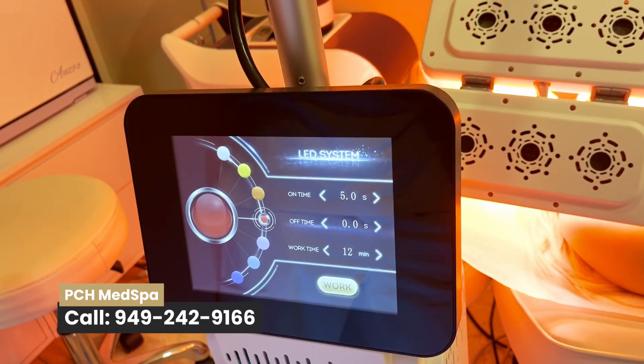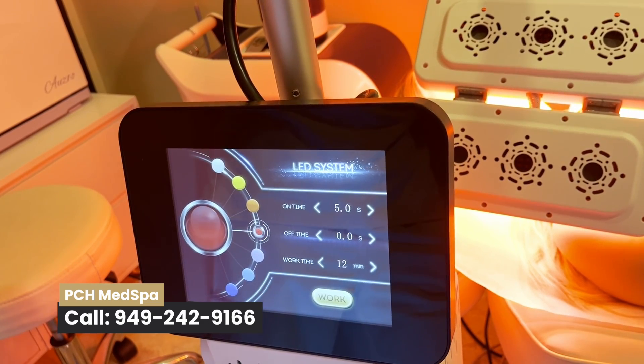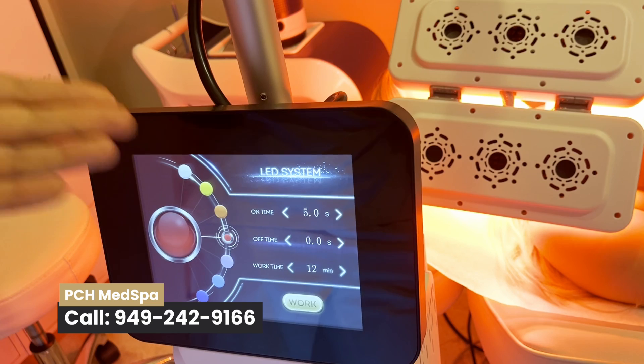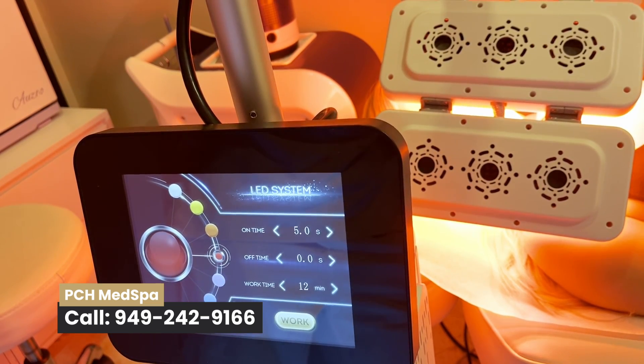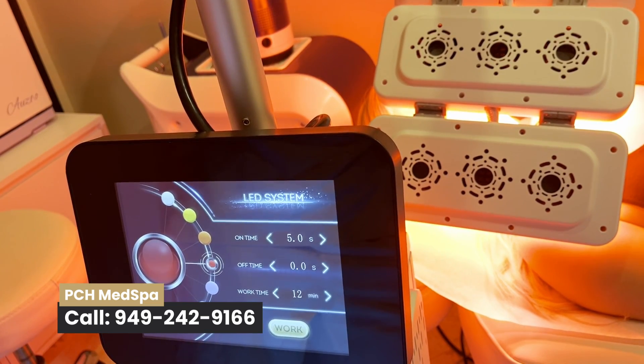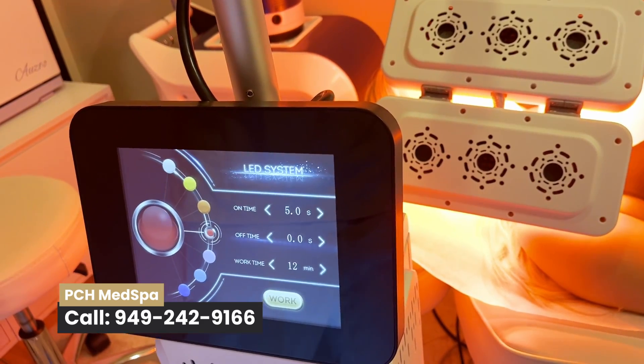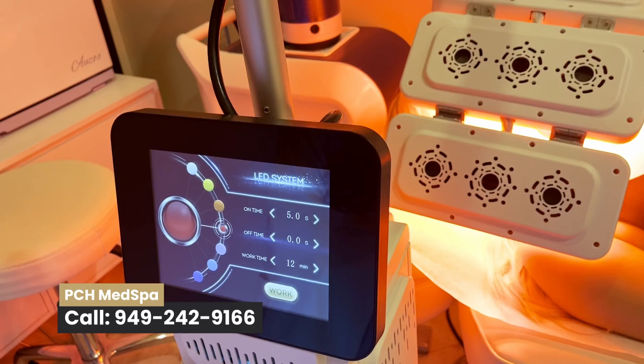Blue is a little more superficial — it's good for rehabbing the skin, also good for acne and inflammation. Orange is good for allergies, urticaria, hives, and things like that. And then white is a wider spectrum and really gives you the most for your buck.